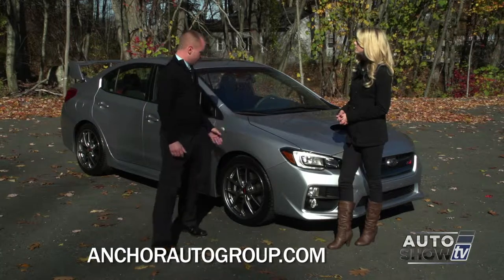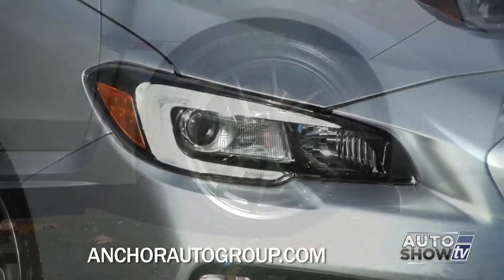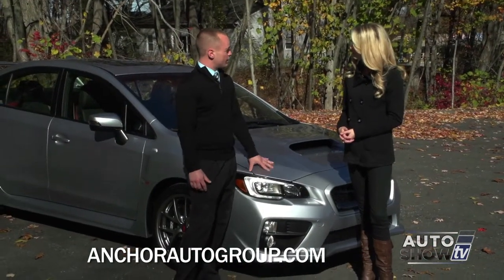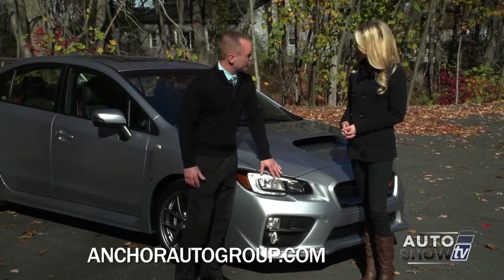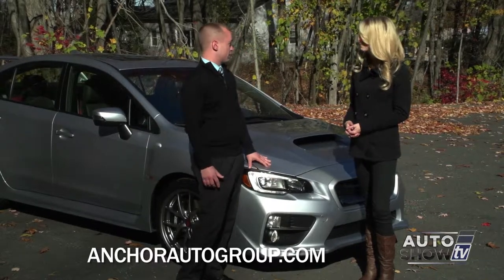New for 2015, we have the newly redesigned BBS sport wheels. We've got the LED headlights — these are really cool, first time in the STI and first time in the WRX. They do come in the WRX, which is the sister of the STI, only in the limited models. The STI is standard with the LED lights that actually light up beside the headlight itself, which is kind of cool at night.